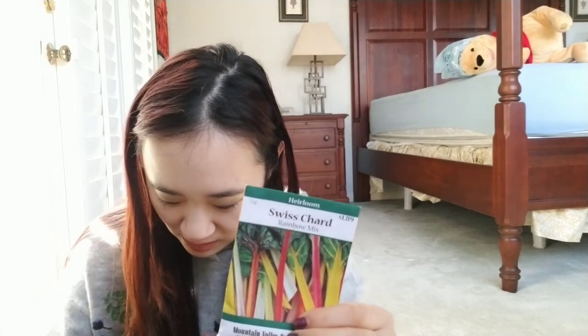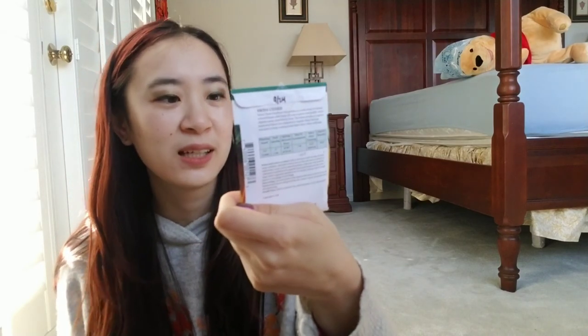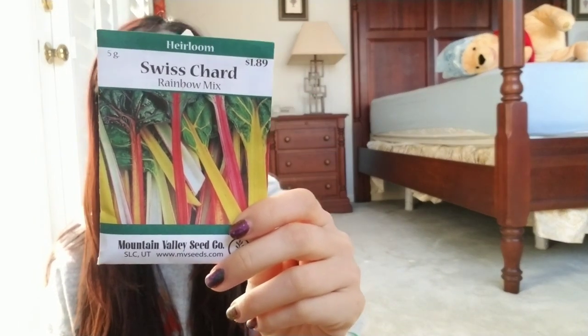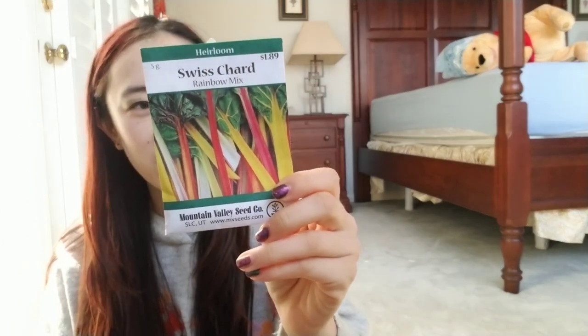Although with the Swiss chard that I have opened, I've only gotten two colors. It's supposed to come with red, yellow, pink, white, and I think a purpley color too, but so far I've only gotten pink and yellow. I've grown at least six plants and gave some to my friends, and she also got pink and yellow.